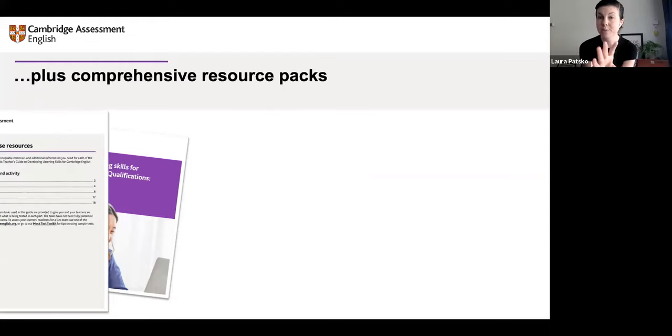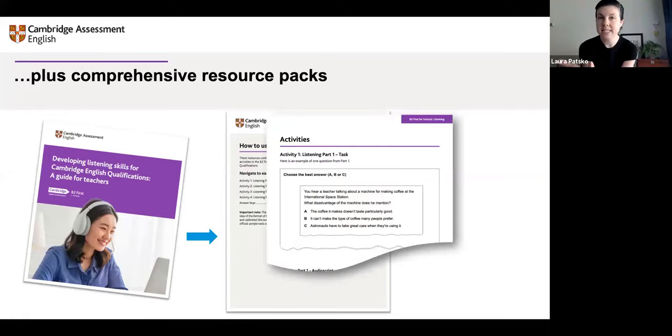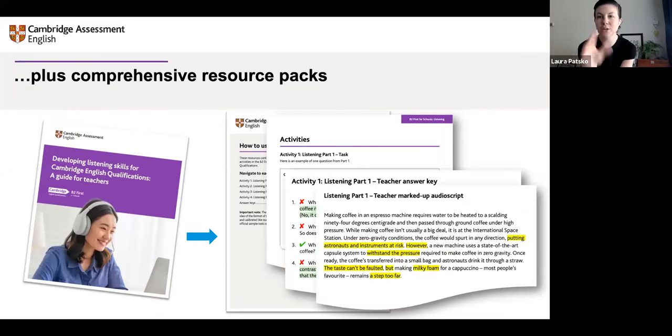This is what the resource pack looks like. Inside it you'll find the tasks you'll need for the activities — for example, answer keys and scripts. All of the things you need to do the activities effectively are in the guide.